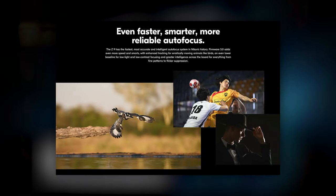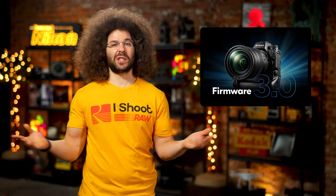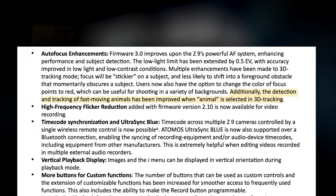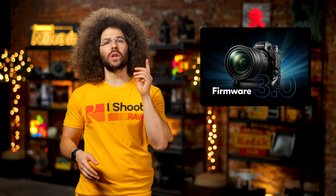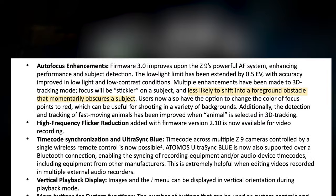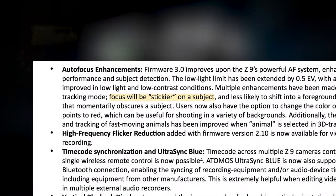There's an entire section on autofocus enhancements. You can now change the color of the focusing points to red — which I believe was a suggestion I gave them. Detection of fast-moving animals has been improved when animal is selected in 3D tracking. The biggest AF update: when 3D tracking is selected, focus will less likely shift to a subject that momentarily enters the frame — they claim to have made it more sticky.